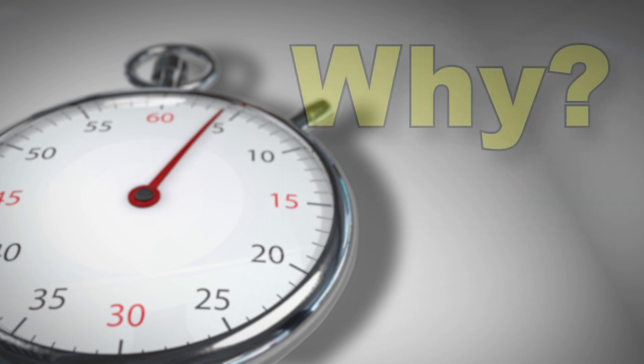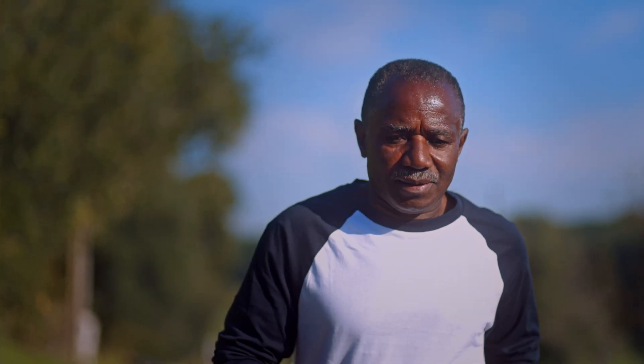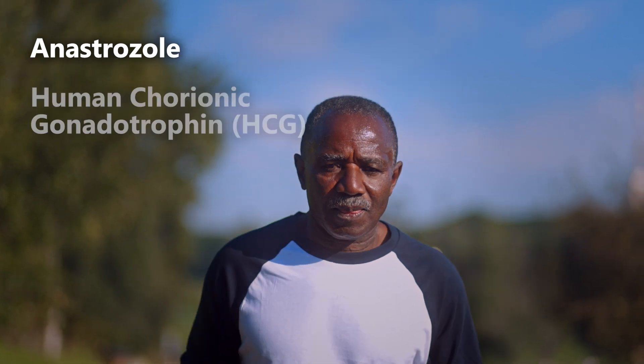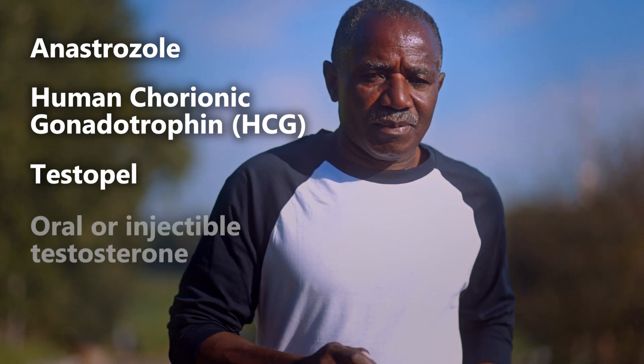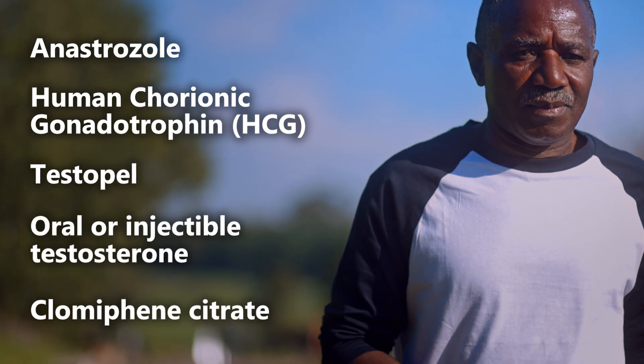AMEs might ask: why did the FAA develop a new CACI for low testosterone? Certain medications for low testosterone or hypogonadism are now acceptable for issuance under CACI. These include anastrozole, human chorionic gonadotropin (HCG), Testopel, oral or injectable testosterone, and clomiphene citrate.